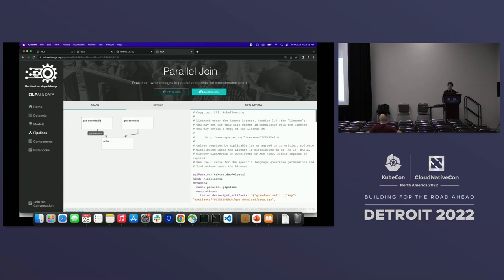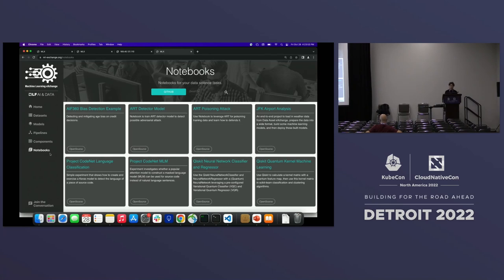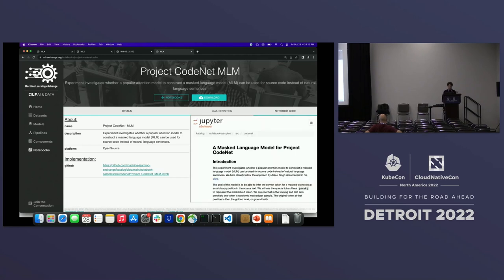When a data scientist builds a full pipeline covering different data preprocessing steps and distributed training, they can build it into a single pipeline and upload it here to share with different data science teams. Each pipeline component can also be shared in the components catalog, showing how components are built and how they connect into a whole pipeline. The notebook section shows examples of how to execute them — for example, the CodeNet masked language model notebook on GitHub, which you can also preview rendered on this page.